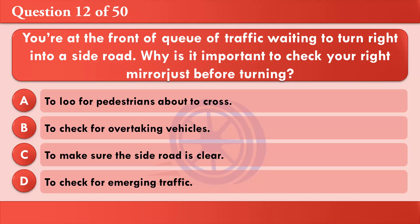You're at the front of a queue of traffic waiting to turn right into a side road. Why is it important to check your right mirror just before turning? A: To look for pedestrians about to cross. B: To check for overtaking vehicles. C: To make sure the side road is clear. D: To check for emerging traffic. The correct answer is B: To check for overtaking vehicles.